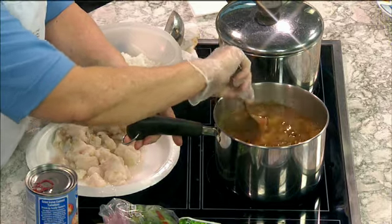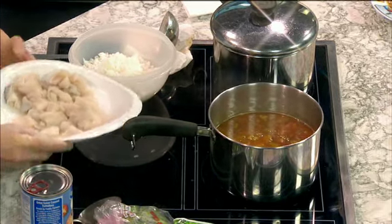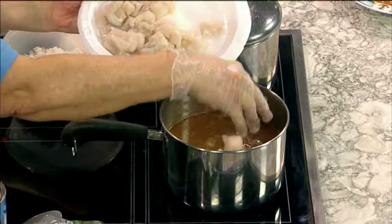This takes about 15 to 20 minutes to come up to a boil, and once you get it up hot, you simply take your farm-raised catfish fillets, cut them into chunks, and put them into the hot liquid.